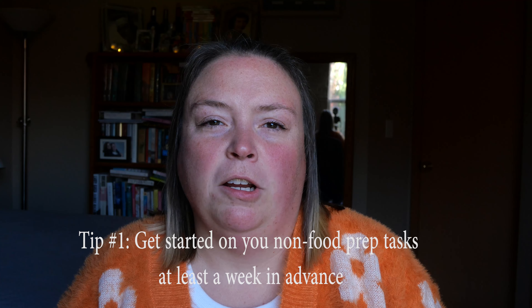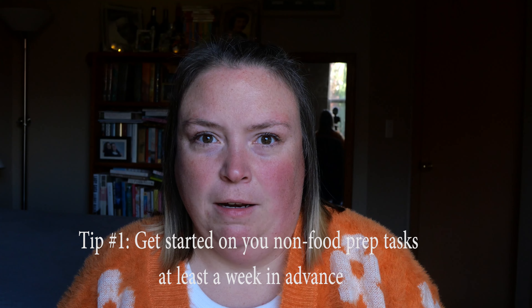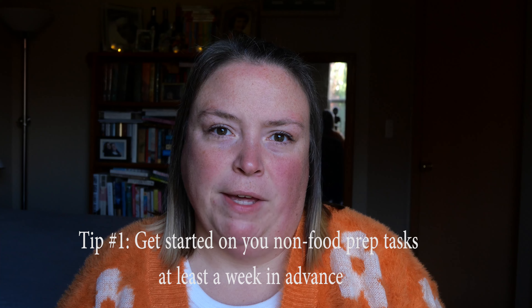My first tip is to get started on all the non-food prep tasks at least a week in advance — things like getting out all your serving dishes, making sure you have enough napkins, plates, forks, and seating for everyone coming, and checking if you're missing any kitchen tools you'll need. I wrote a blog post that's helpful on how to get your house ready for Thanksgiving — things like washing your dishes and linens beforehand, or cleaning out your refrigerator and oven. I'll link that below.